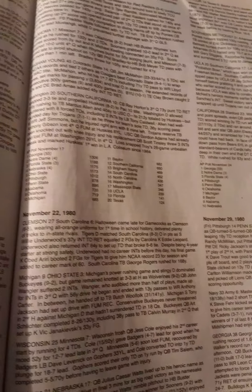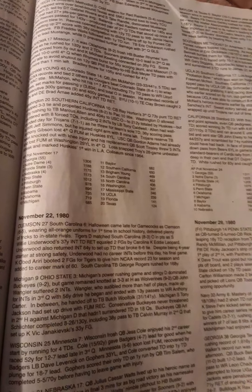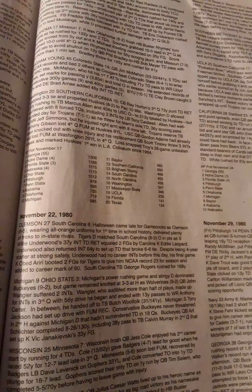Good evening, this is Brashad Mitchell coming to you live from my YouTube channel on my series The Week That Was College Football History Review — the 1980 college football season for Week 12, the games that were played on November 22nd, 1980.